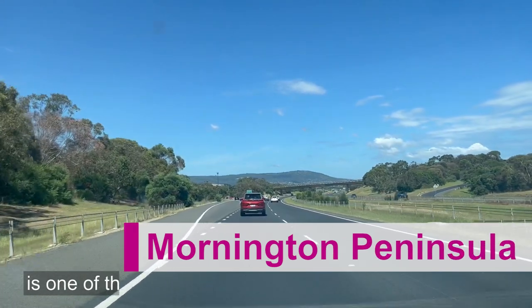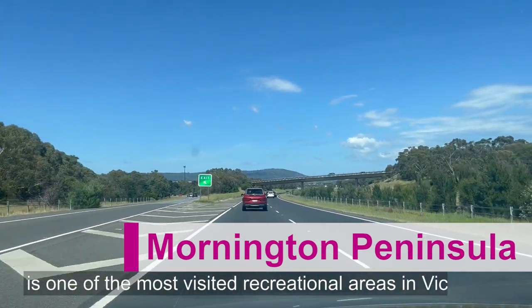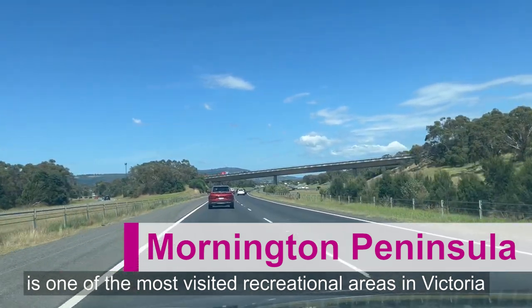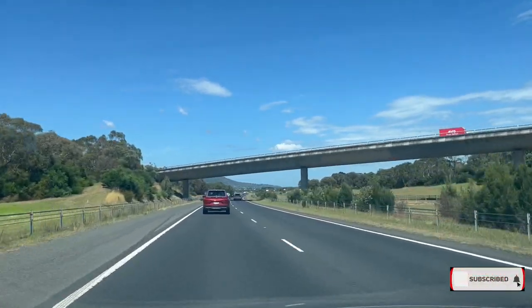What are your favourite places down the Mornington Peninsula? Share in the comments. And if you like our video today, give us a thumbs up and subscribe. Cheers!